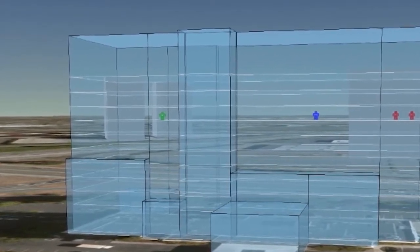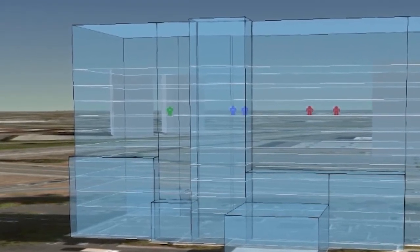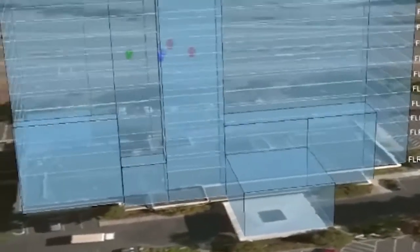Knowing exactly where the caller is and where the first responders are will save lives. Visually seeing the location of first responders inside a building improves both their effectiveness as well as their personal safety.